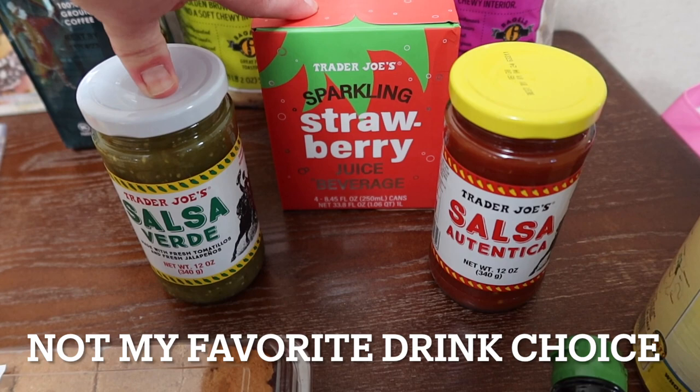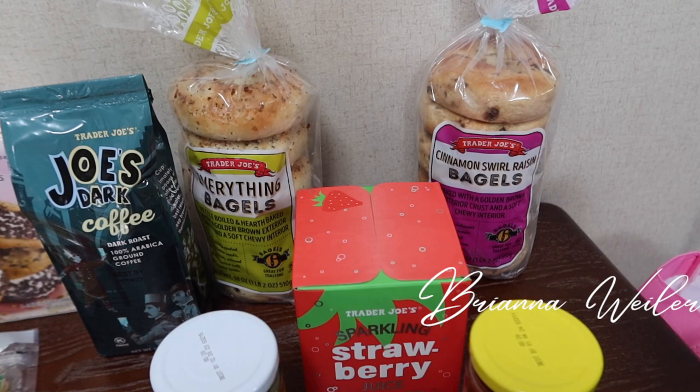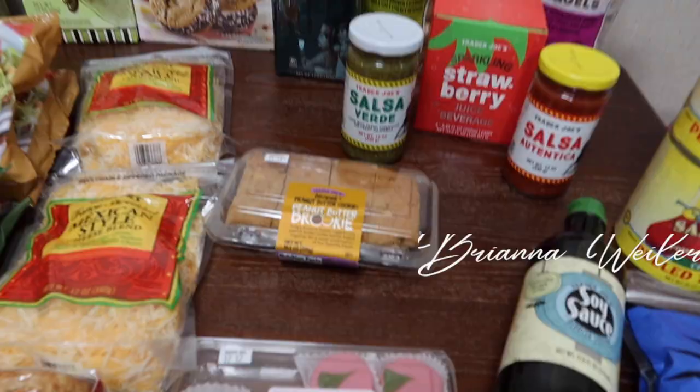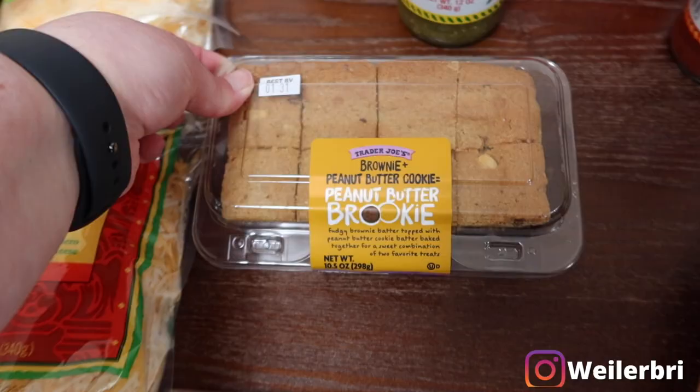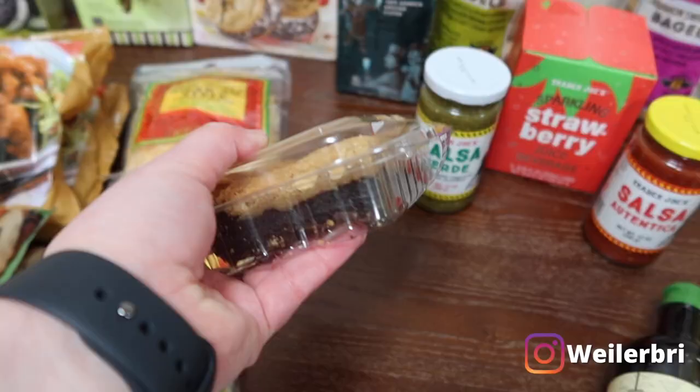I grabbed some of this sparkling strawberry juice to try and see how we like it — I will let you guys know. We grabbed two packs of bagels: cinnamon swirl raisin bagels and everything bagels. My husband grabbed some Joe's dark coffee, which is a dark roast.